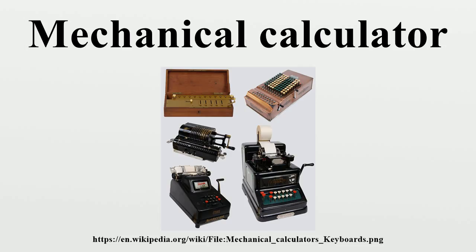Blaise Pascal decisively solved these particular problems with his invention of the mechanical calculator, co-opted into his father's labor as tax collector in Rouen. Pascal designed the calculator to help in the large amount of tedious arithmetic required. It was called Pascal's Calculator, or Pascaline.